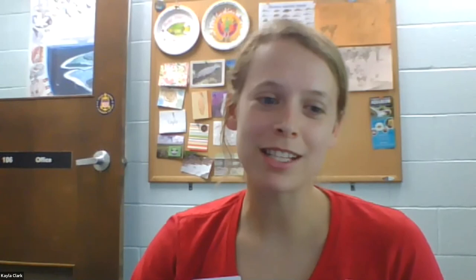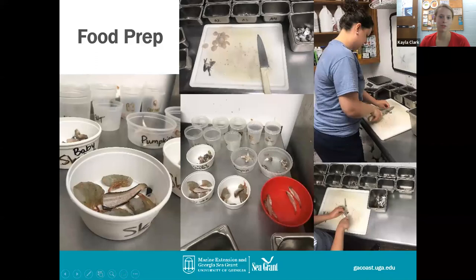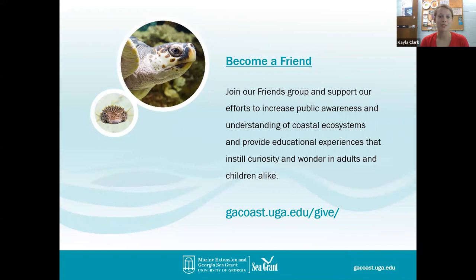A big thank you to both of our educators Kim and Rachel, and also to our Friends of the Aquarium, who really support the work we're able to do this summer in terms of offering virtual and educational programs. If you're interested in becoming a Friend of the Aquarium, you can visit gacoast.uga.edu. You can also follow us on social media — Twitter, Facebook, and Instagram — and on our website we have a whole page of educational resources with worksheets, activities, and fun experiments to do at home. Thank you so much for coming — we really appreciate you attending and hope to see you next week.